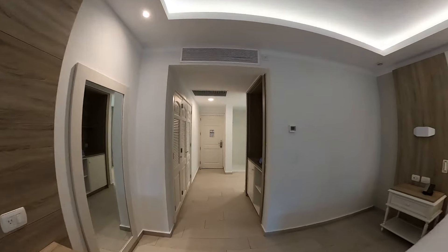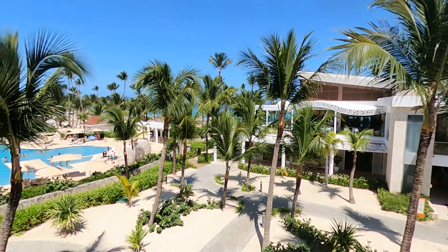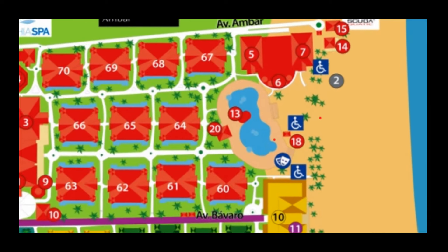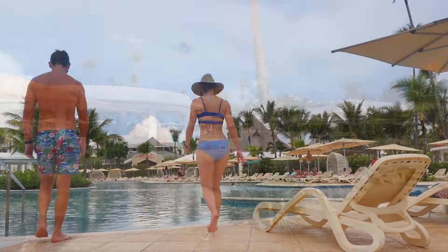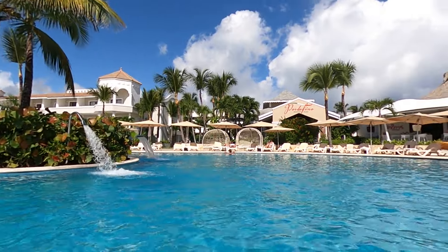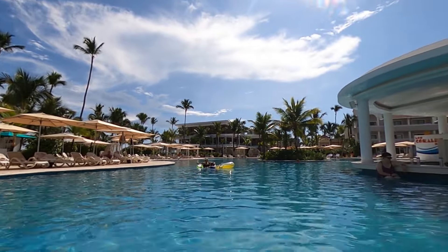Now that we've had a chance to show you our room, it's time to explore the rest of the property. Let's go check out the pool. Guests will find the main pool located on the east end of the property, right next to the beautiful Bavaro Beach. During our stay, the main pool opened daily at 9, with the pool bars opening an hour later at 10. We found the pool to be most enjoyable early in the day, before the crowds arrived and the music started to blast. While the Ambar property only has one public pool, guests will soon discover that it is massive, making it easy to find space even during the busiest times of the day.